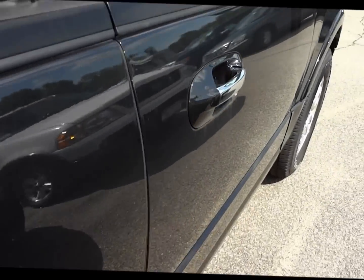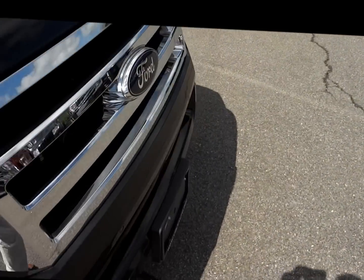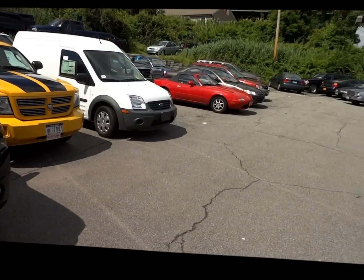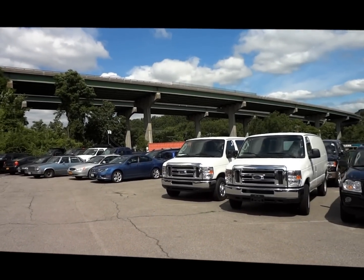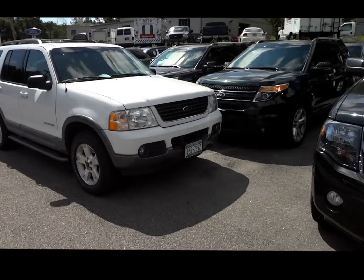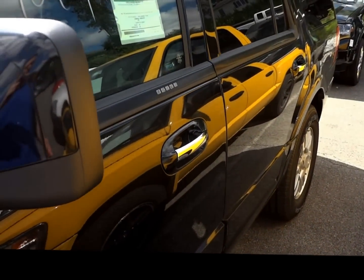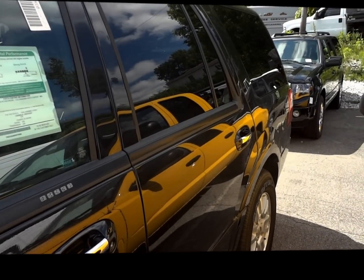This Expedition comes fully loaded. If you're interested in this 2013 Ford Expedition or any other Ford on our lot, we're located right here in Brewster, New York, right off of 84 — easy to get to, easy to find. We hope you enjoyed this demonstration. Please check out our website for our daily inventory, updated all the time, at BrewsterFord.com. We thank you very much and hope you have a wonderful day.